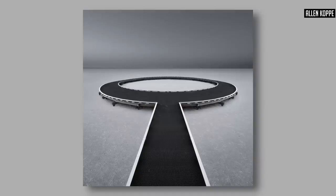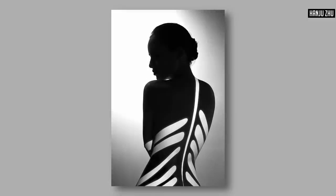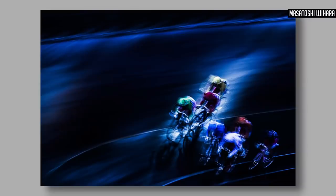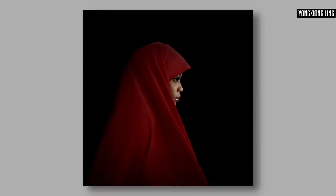Contrast — and a cousin we'll talk about later — never really seem to get the love they deserve within photographic composition, but they are both extremely effective tools when improving your visual language. Much like leading lines draw the eye because of their man-made feel in a natural world, contrast also captures our eyes because it's not something we often see when looking at the world without a camera. Contrasting light and shade is one way of creating contrast, but you can also contrast color. A lack of contrast can also draw viewers in, so you don't always need super contrasty images to use contrast to your advantage.